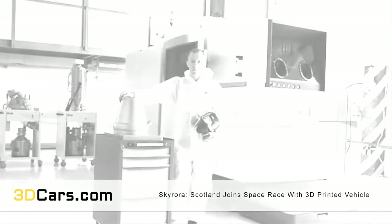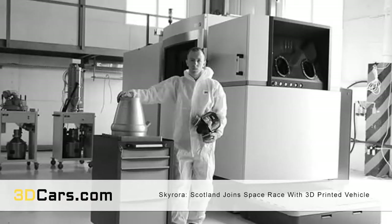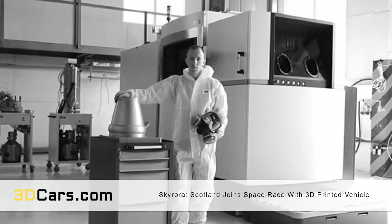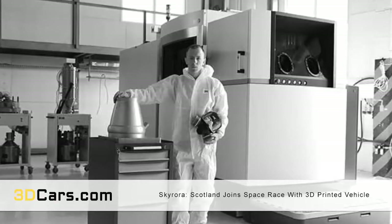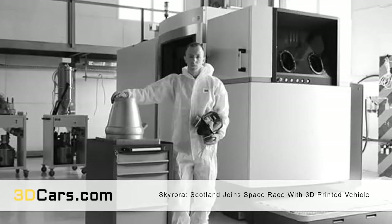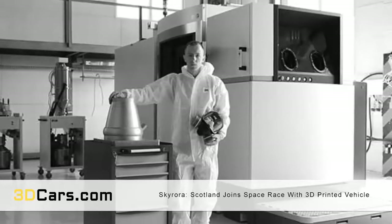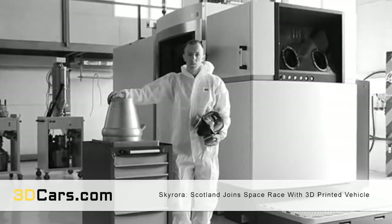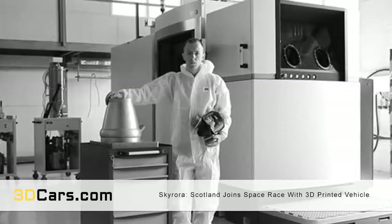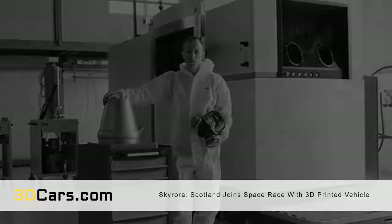According to Skyrora, everything is looking positive ahead of the planned launch later this year. Things are moving very rapidly at this point, Skyrora's business development manager Daniel Smith told Space News. We've already 3D-printed various parts of our suborbital test vehicle and are in advanced talks about testing our engines here in Britain. We expect to grow our UK team substantially in Q1 2018, particularly on the manufacturing side of the business. The rocket will be able to carry a payload of 150 kilograms.